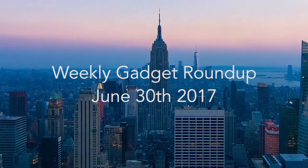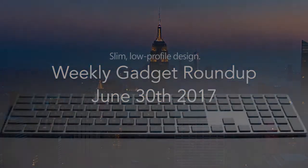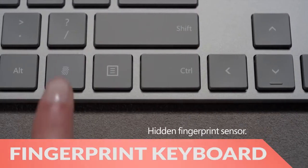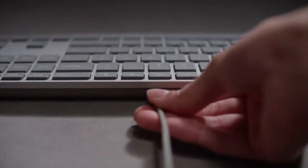Hi there, this is Wes with the Gadget Flow and welcome to our Gadget Roundup for the week of June 30th, 2017. First, the Microsoft Modern Fingerprint ID keyboard has a key just for your fingerprint to increase your computer security.